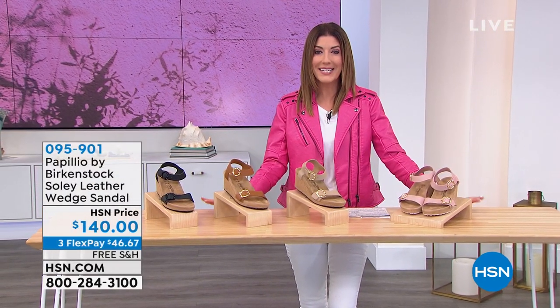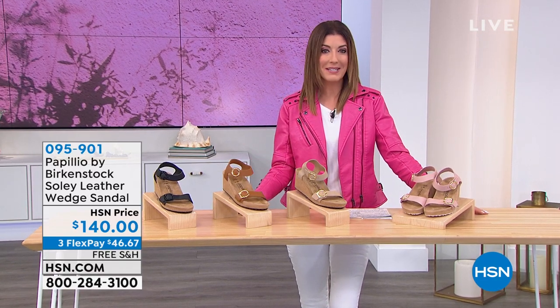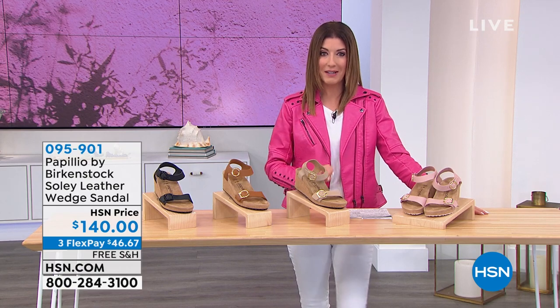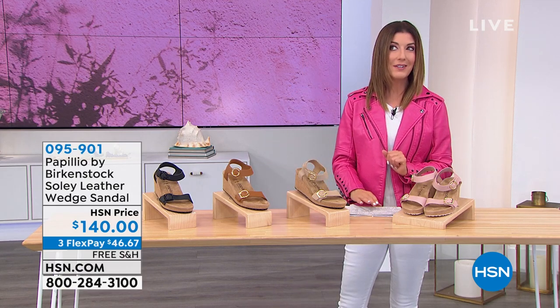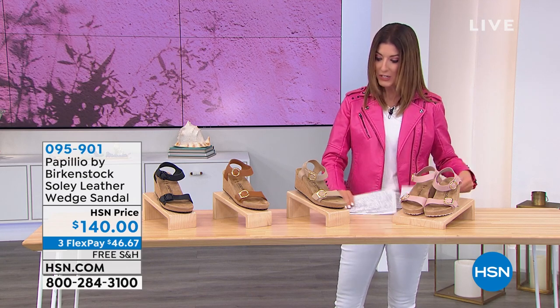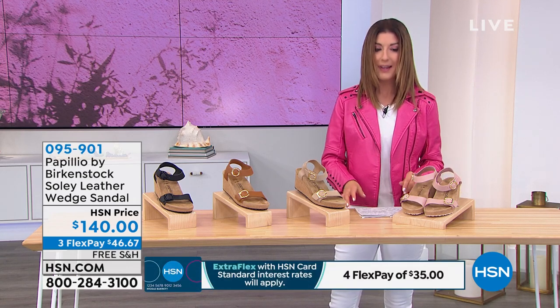Get your glam squad together — the Doll 10 Today's Special is coming up at midnight. An exclusive four-piece kit featuring their number one best-selling foundation that I wear every single day. I like to call it perfection in a bottle.